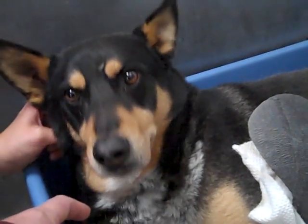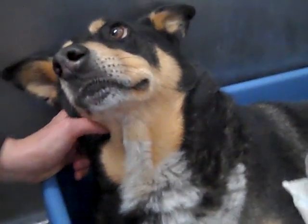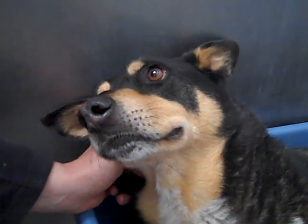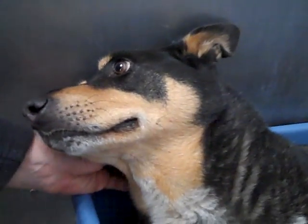What a good boy. Such a good boy — look at that face. That's too much. He loves an ear scratch. He's digging that ear scratch. Oh my goodness.